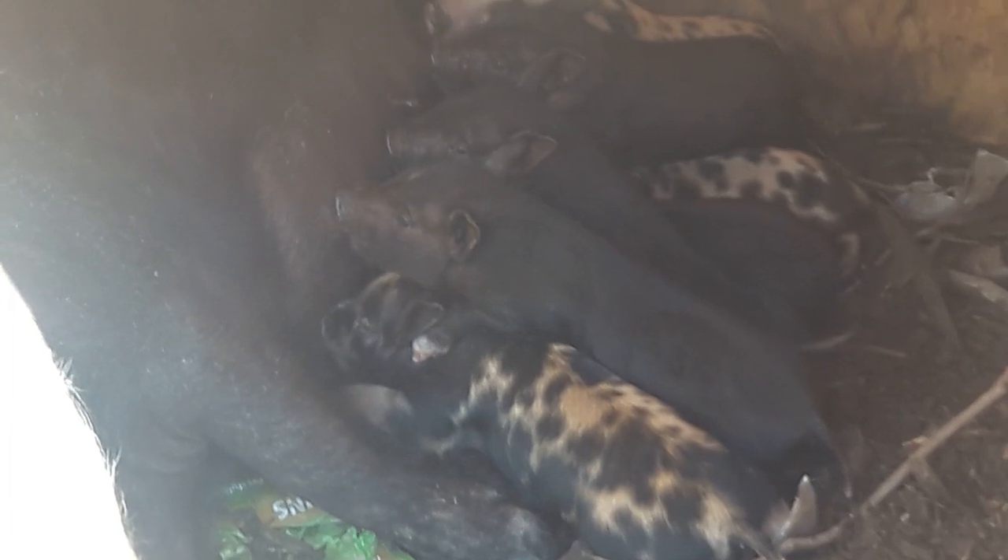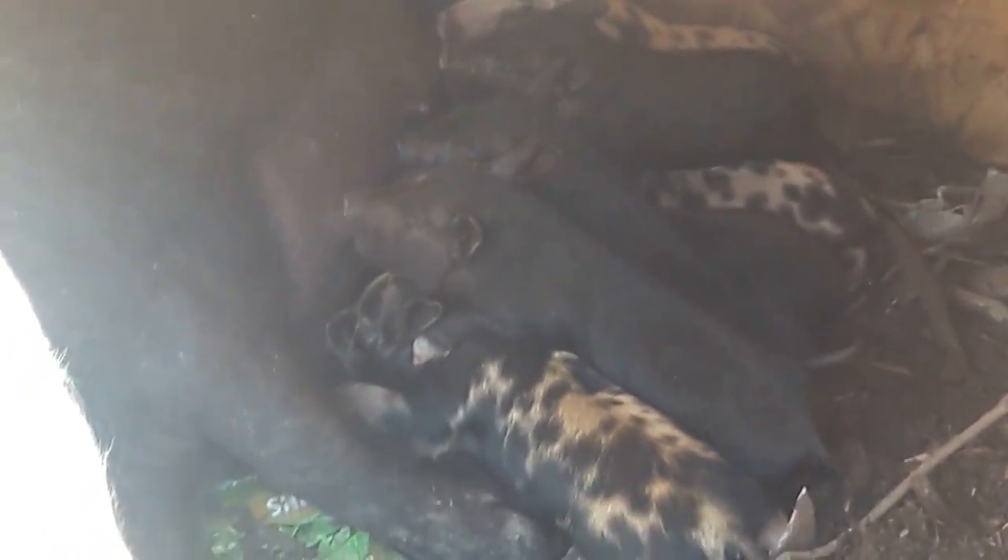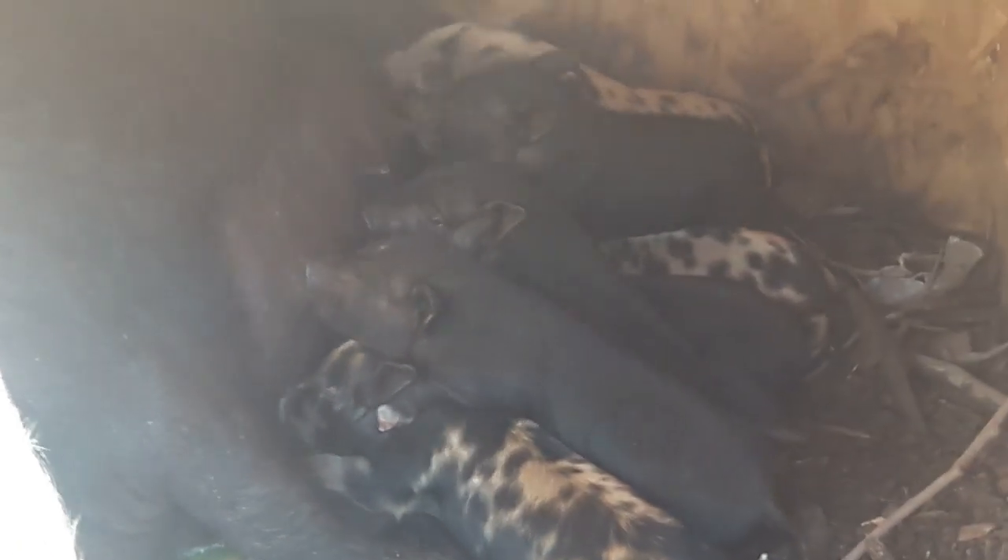We think they're part pot belly because nobody's ever seen guinea hogs come out spotted like that. But we have no idea how the pot belly got to her.